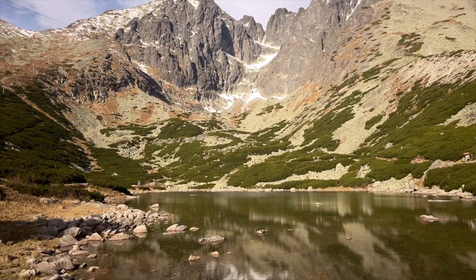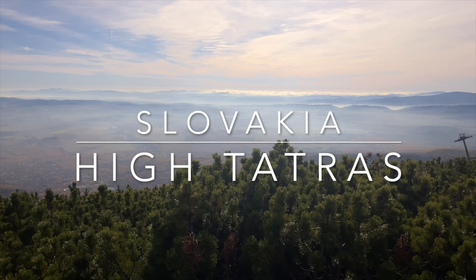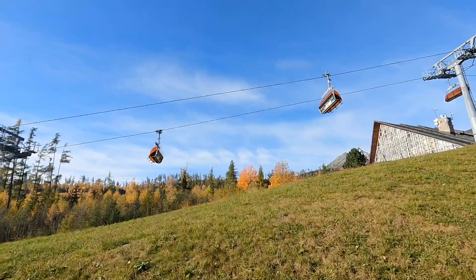The plan: two days in the High Tatras, a mountain range on the northern border of Slovakia, but with one tiny complication.